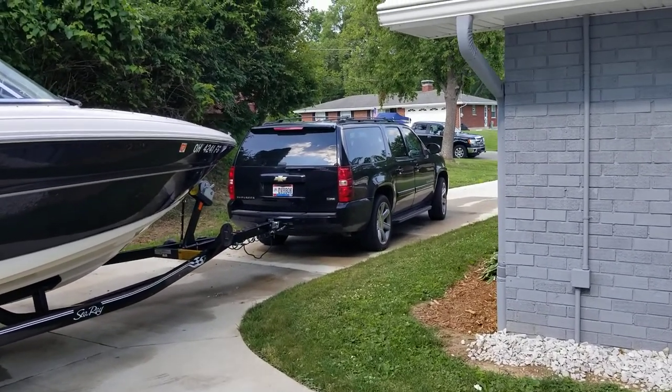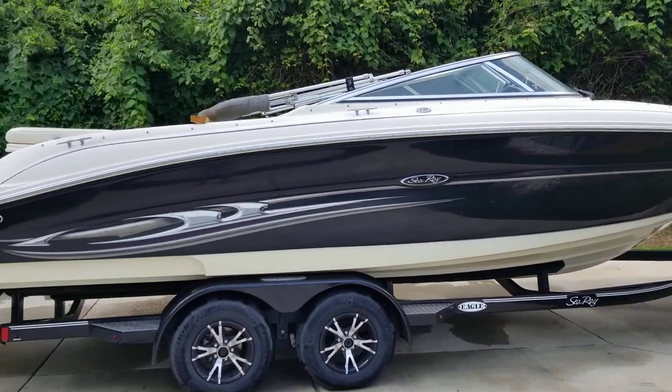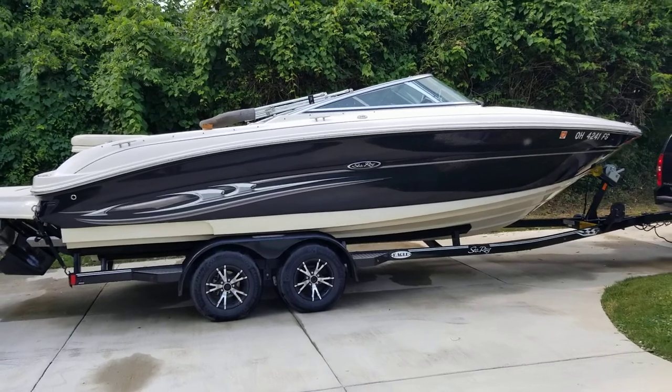All right, welcome back to the A-Town Crib. I think it's time for a fleet update, and the reason I thought of this is because I've got this one out.